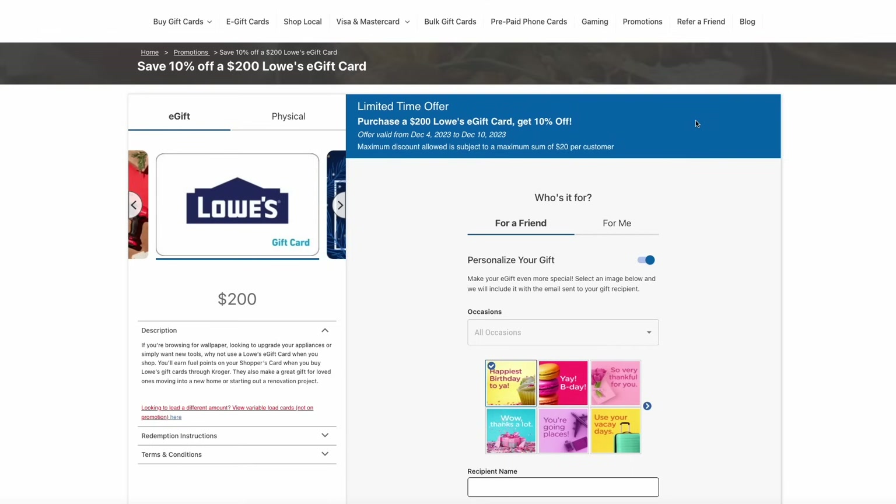One of my favorite ways to save on stuff at Lowe's is to get gift cards at a discount. They always stack with any of the other promotions that Lowe's has with no problems. Right now at Kroger, you can get a $200 Lowe's gift card for just $180 — that's a 10% discount right off the top. And since this is at Kroger, you're also getting four times their fuel points. A great deal if you have any big Lowe's purchases coming up.